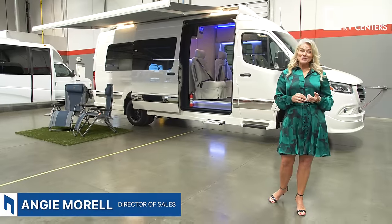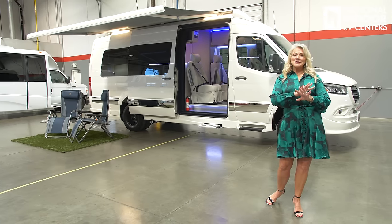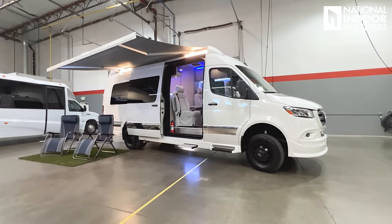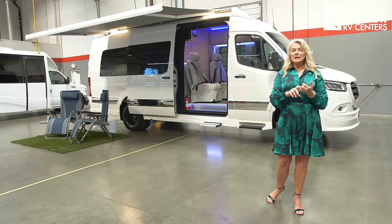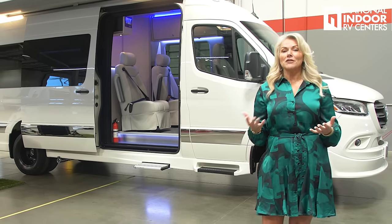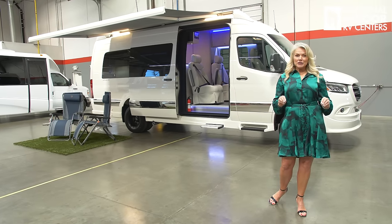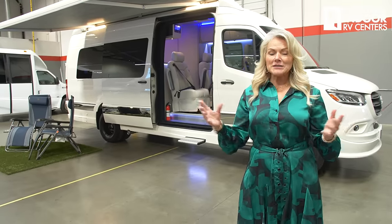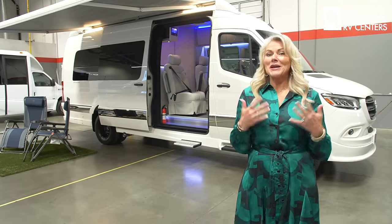I'm Angie with National Indoor RV Centers and today I'm super excited. I'm here in California at Gretsch RV and I'm going to tell you all about the 2024 Strata Ion. Lots of new features for 2024. Such a high quality build — really nothing I've seen quite at the same level as the Strata in the B-Van environment. Luxurious. Mr. Gretsch has been doing custom built autos from stretch limousines to shuttle buses for over 40 years — family owned. The fit, the finish, the quality, the craftsmanship is unmatched.